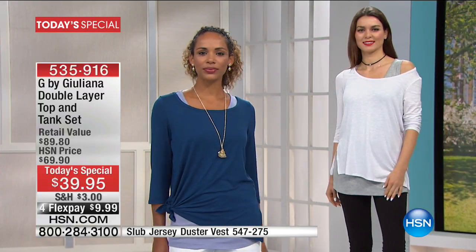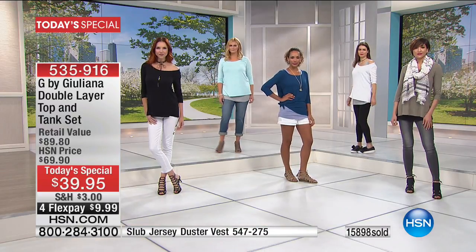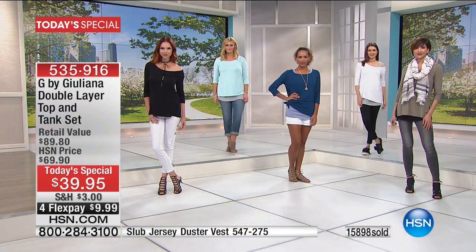Let us quickly go through exactly what we're bringing to you in the double layer top and separate tunic tank top. You're getting both of these in that fabulous, yummy, delicious material that we love — that 95% rayon, 5% spandex.